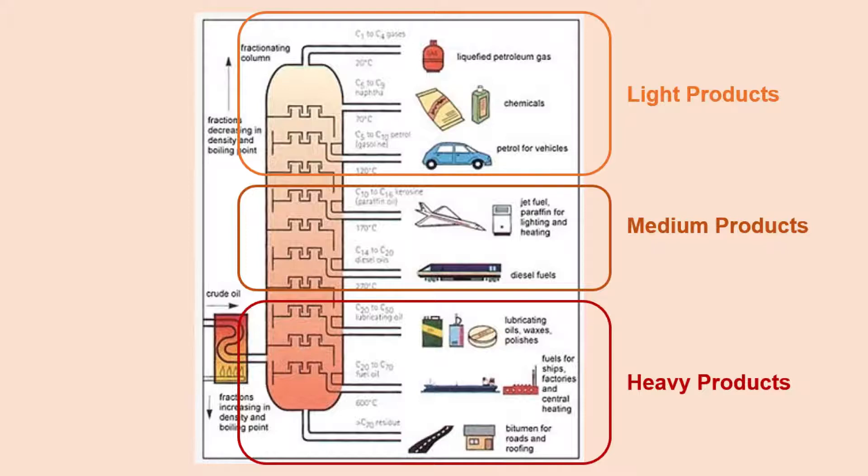Other than the lighter products, usually distillation is not enough to separate medium and heavy products into useful components. Because of this, further processing has to happen through a series of complex chemical engineering conversions. Conversion units such as crackers, reformers, impurity removals, and blending are all involved with further processing of the heavier components to produce useful products that we use each and every day.